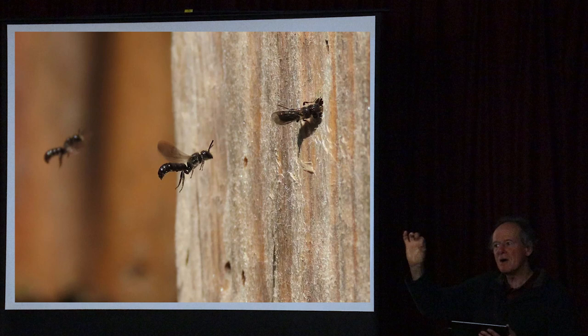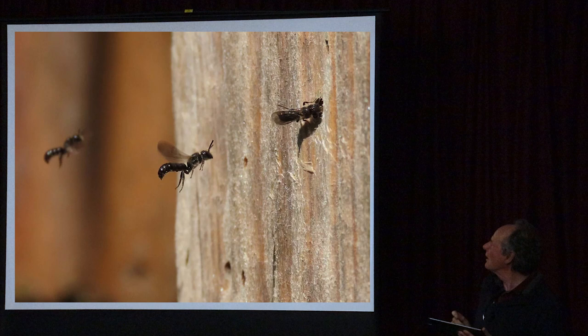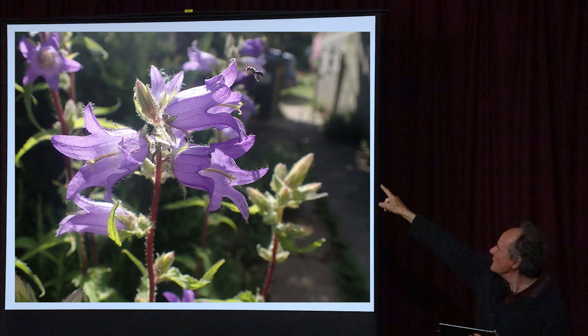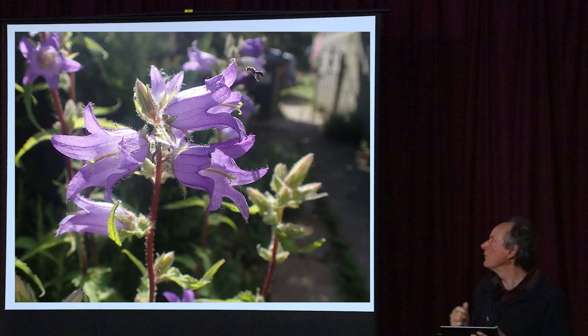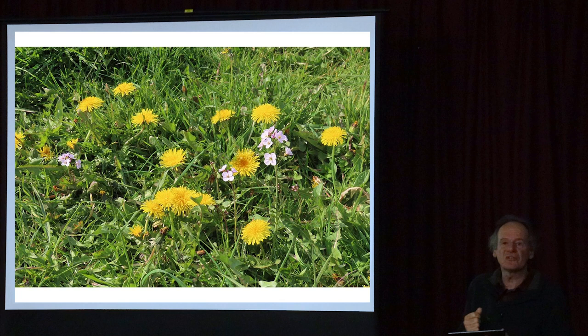Our bees vary from big buff-tailed bumblebee queens down to tiny bees the size of a mosquito - just a few millimetres long. This is one small species called Celostomawhich feeds only on bellflowers. If you grow bellflowers in your garden, this little scissor bee will come in and visit. And things like dandelions are important too - on our Buckfastleigh verge where we've let it grow up, you get dandelions and cuckoo flower appearing, which are an excellent source of nectar and pollen for spring-flying bees.